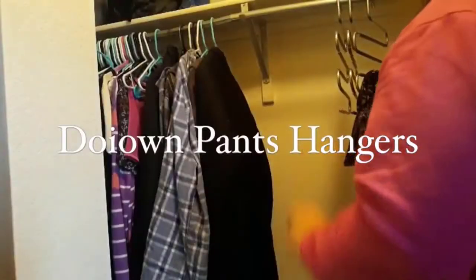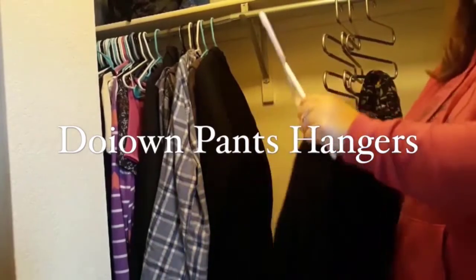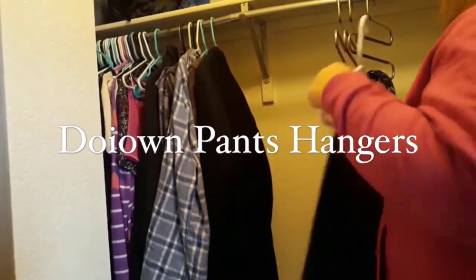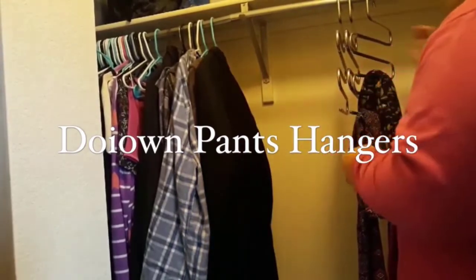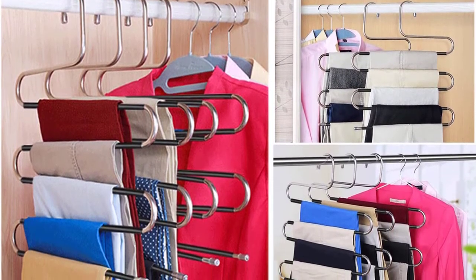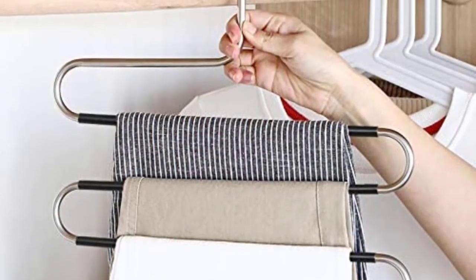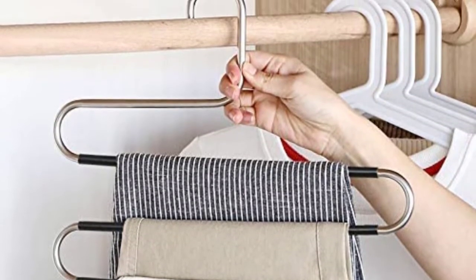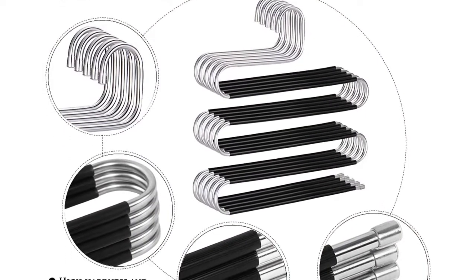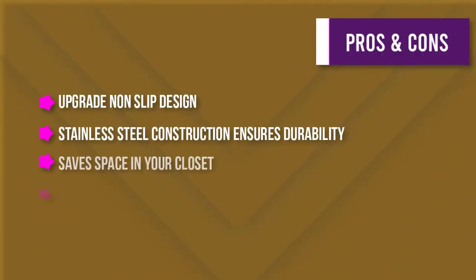Number five: Doyon Pants Hangers. Do you have a hard time organizing your pants, slacks, towels, and scarves? If your closet feels cluttered and messy, you need these space-saver hangers. Made of quality stainless steel with a sturdy, durable, and rust-resistant construction, the non-slip design keeps your pants in place, and the black plastic tube prevents pants from falling off. The hangers are easy to store and take up minimal space. The sleek design adds a touch of class to your closet — order your set today and you'll wonder how you ever lived without them.